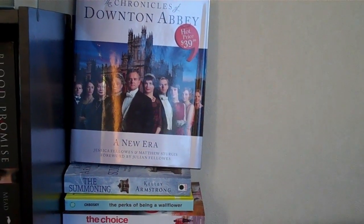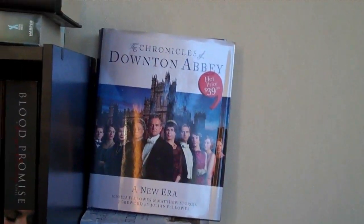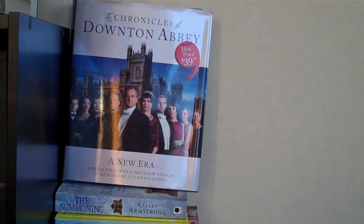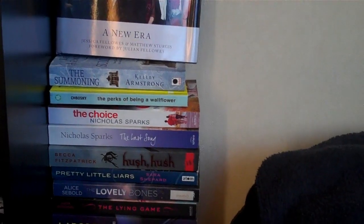So anyway, at the top is the Chronicles of Downton Abbey. I'm a big Downton Abbey fan at the moment and it's so good. Check it out, and if you're a huge fan like I am you have to get the Chronicles of Downton Abbey — it's really really good and there's a lot of backstory behind each character. I'll talk more about that in my wrap up because I've already read it and it's amazing.